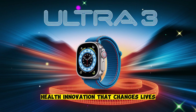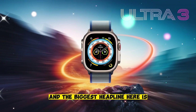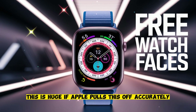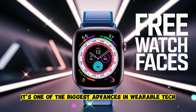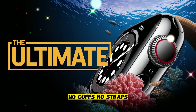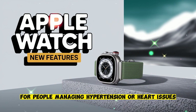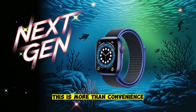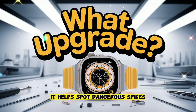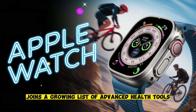Health innovation that changes lives. Apple didn't stop at AI — they pushed the boundaries of health monitoring too. The biggest headline is non-invasive blood pressure monitoring. If Apple pulls this off accurately, it's one of the biggest advances in wearable tech in years. You can check your blood pressure simply by wearing the watch. No cuffs, no straps, no doctor visits — just lift your wrist and check. For people managing hypertension or heart issues, this is more than convenience; it's life-changing. It allows for real-time monitoring throughout the day and helps spot dangerous spikes before they become emergencies.